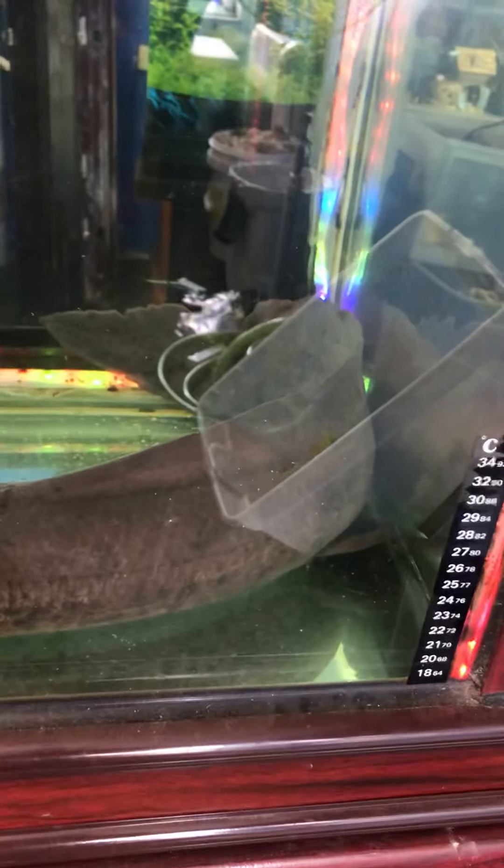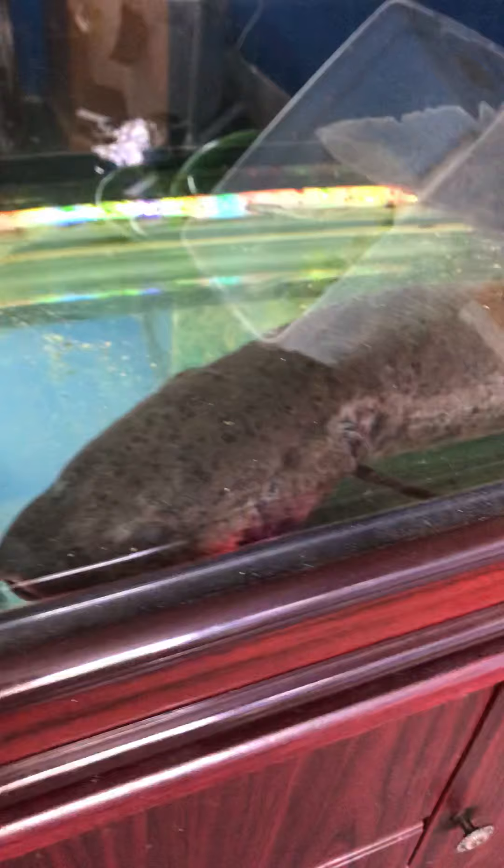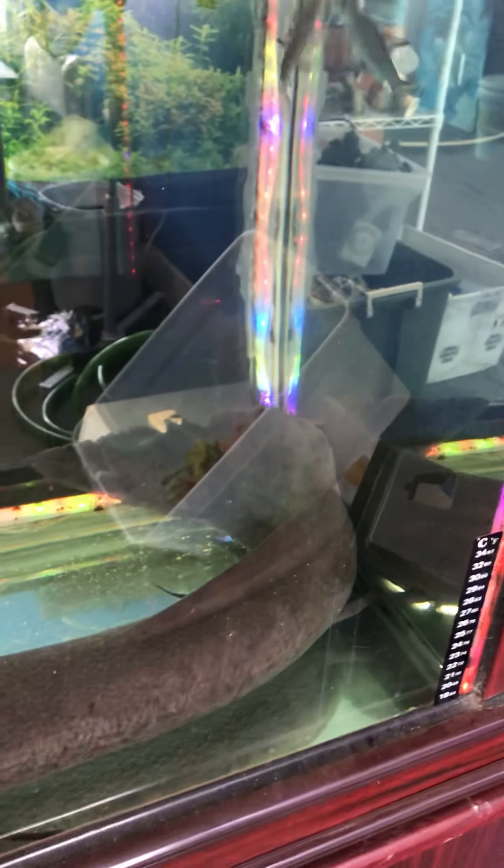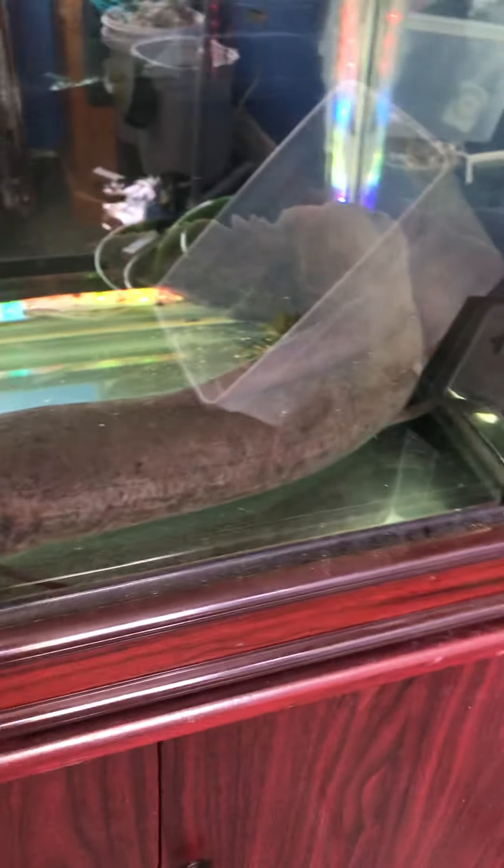A lot of people say he looks like an eel. I tell people eels don't have legs — this African lungfish has four legs. Some people say... I had one guy a couple weeks ago who insisted, swore up and down, this was a snakehead because he does have a face like a snakehead. And I told him he's not a snakehead.